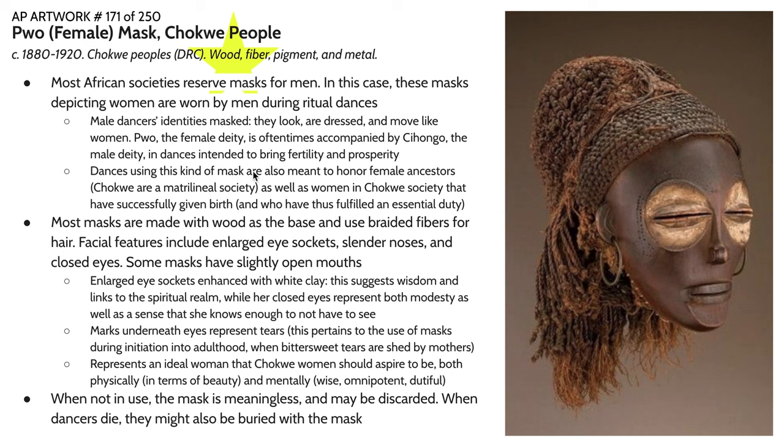Most of these masks are made with wood as the base and then use braided fibers for hair. A lot of the hairstyles represented on these kinds of masks were very trendy and realistic at the time they were created. You can imagine a person watching this dance and seeing this figure with idealized features and an idealized hairstyle, seeing it as an ideal to aspire to. In terms of facial features linked to beauty, we have very enlarged eye sockets outlined with white to emphasize contrast. The eyes, much like we saw in the portrait mask, are slits — semi-closed or slitted eyes are associated with modesty.